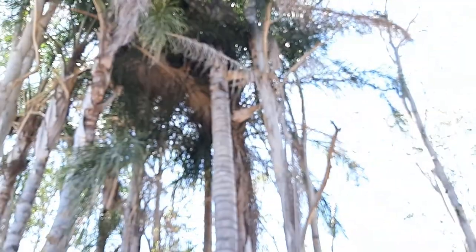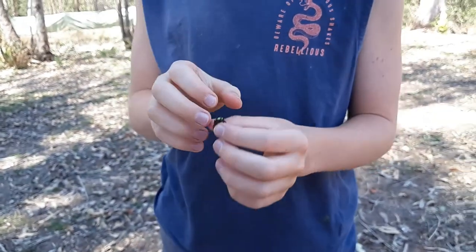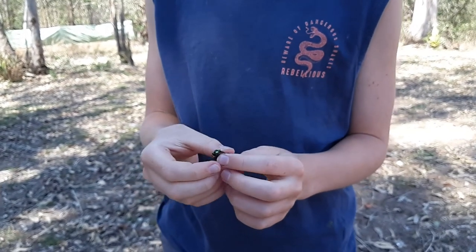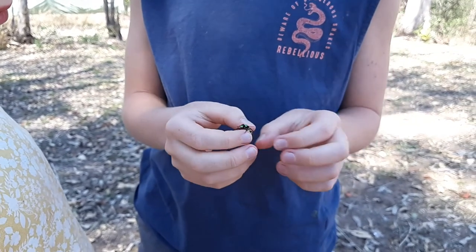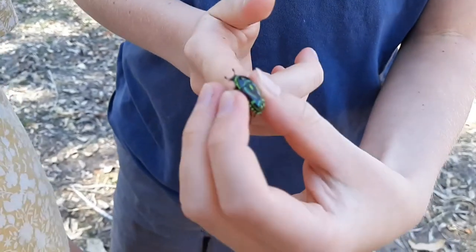What he would have been doing is probably feeding up in these palm trees, because they sometimes have nectar, and there are bunches of flowers around here too. He probably just landed in the water and got stuck, but luckily we found him in time because he is a gorgeous beetle.